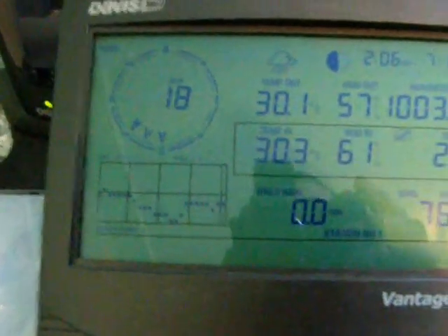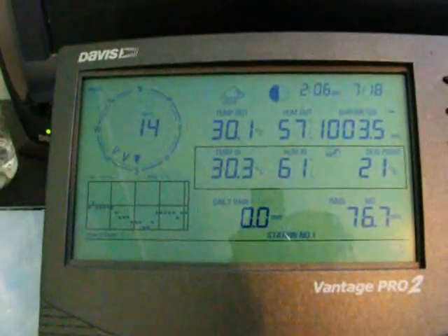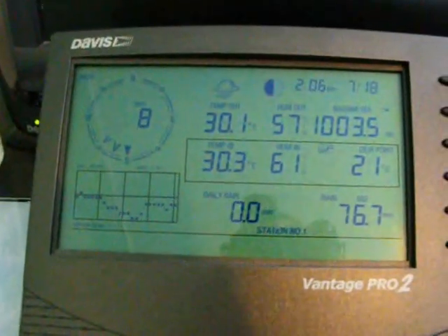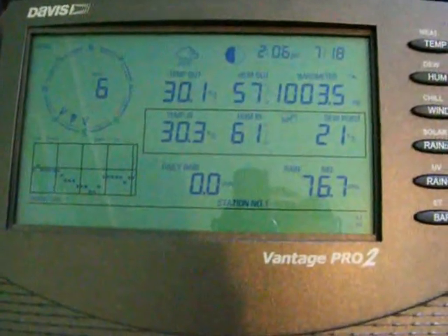The wind speed and direction measurements are updated every 2.5 seconds, which I find great because you can easily measure any kind of wind gusts or sudden changes in wind direction. And the temperature is updated every 10 seconds, which is also great.